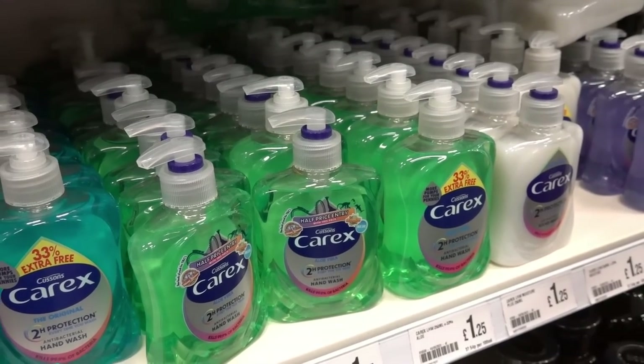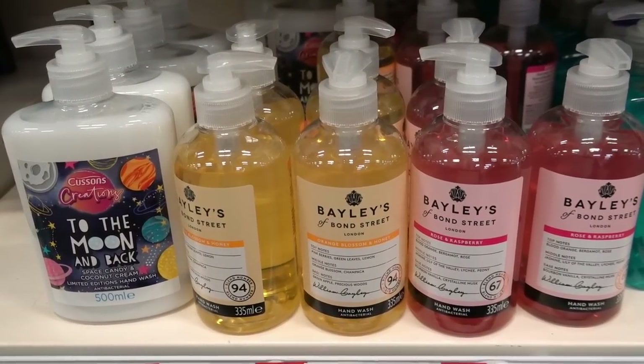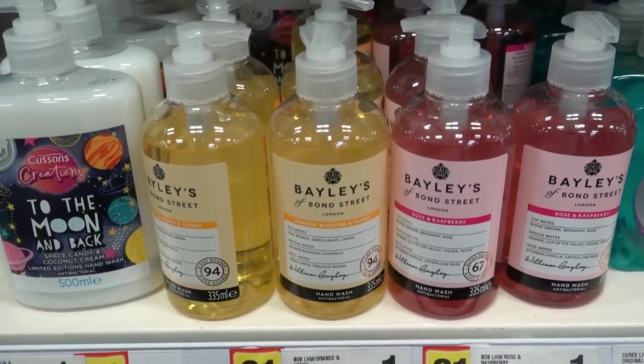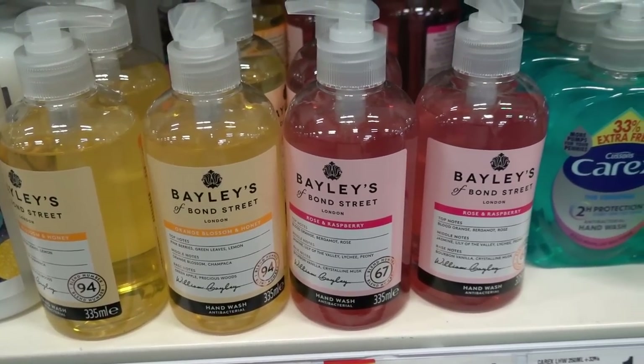If you like hand wash and you want to try something a little bit different than Carex, they have Baileys of Bond Street in here. I've never heard of this brand before but it might be fancy because it does say Bond Street. They're £1 each and you can choose from orange blossom and honey, and rose and raspberry.